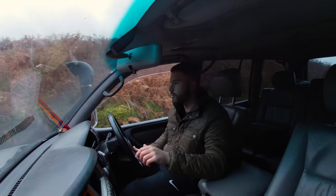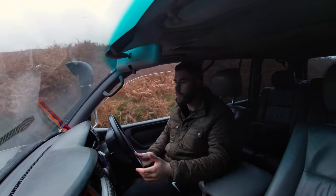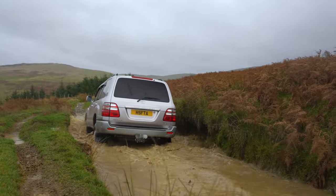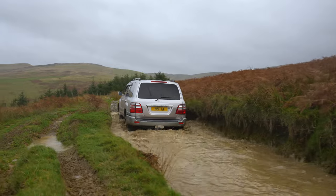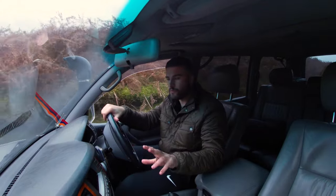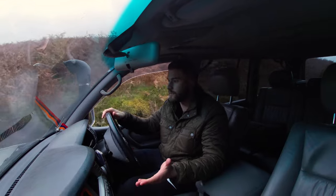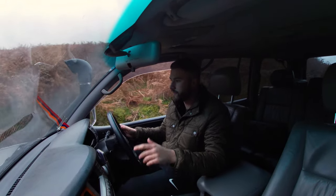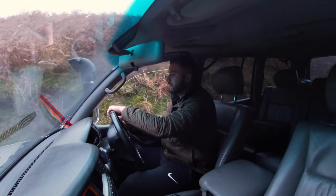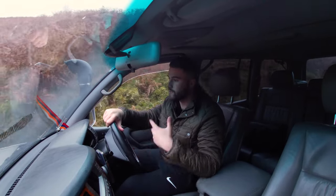A little tip when you're off-roading: always keep your thumbs free, because if the steering wheel flicks one way it won't catch your thumbs and cause an injury. The engine in this Land Cruiser is a 4.2-litre straight-six diesel.